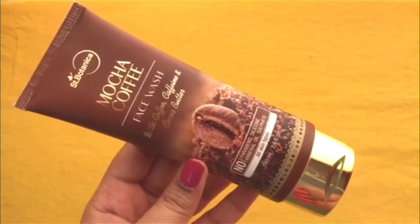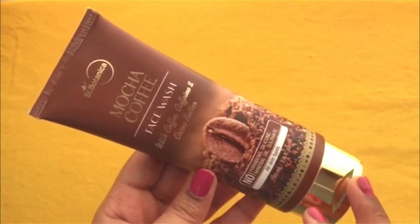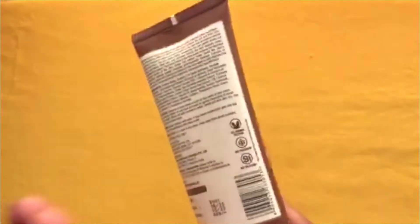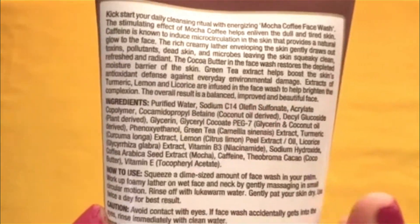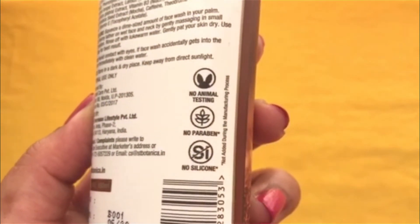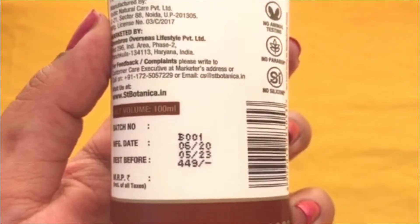There are a total of 5 to 6 products in this range — you get a face wash, face pack, face scrub, and body scrub. Please wait for reviews; I will definitely review two to three more products from this range. The ingredients list is very good, and the product is no animal testing, no paraben, no silicone, with a shelf life of 3 years.